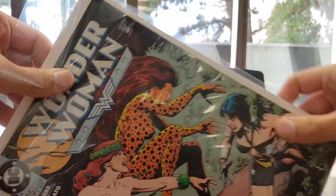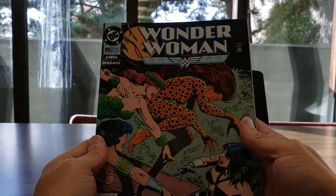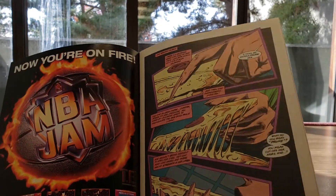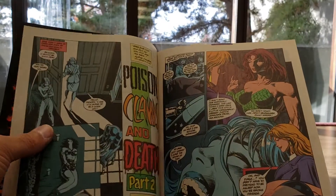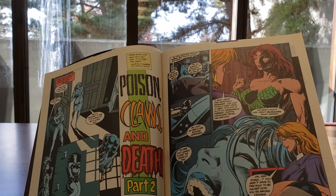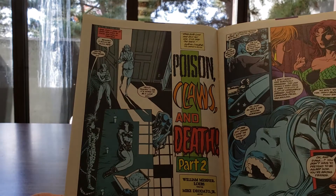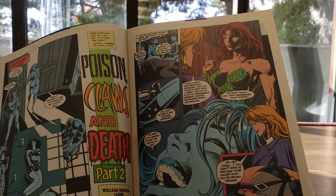What I like about buying random books is you buy it, you have a sense of who the main characters are, and if it makes you want to keep reading the other books. This book actually did. I picked it up and I'm like, 'whoa — Poison Claws and Death, Part Two.' They have Wonder Woman chained up and villains are eating pizza and discussing what they want to do with her.